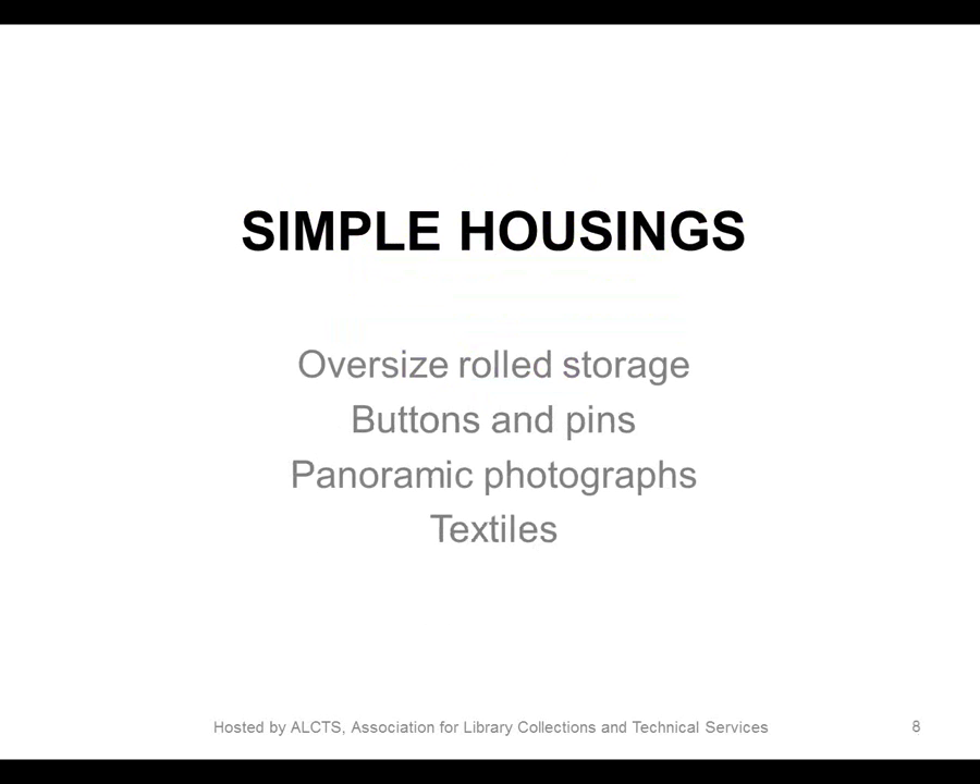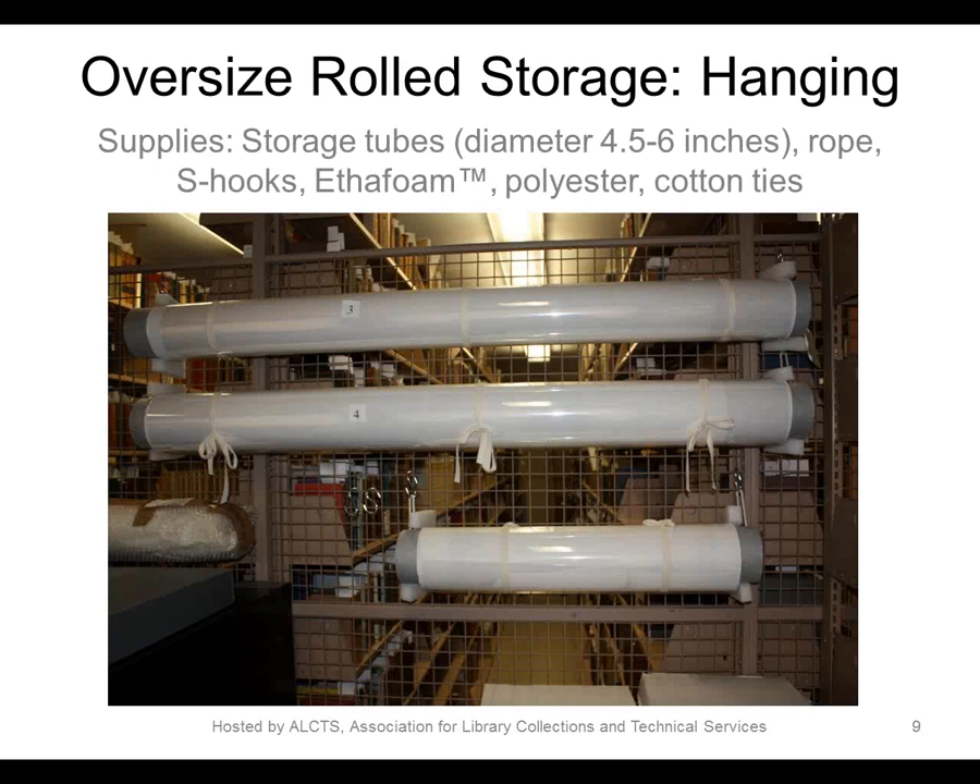I'm going to begin describing some of our more simple housing solutions, and then Angela will take over for more complex solutions. Here is an image of our simple rolled storage system. These are 4.5-inch diameter acid-free lignin-free rolls that have a variety of objects rolled around them, including a theater backdrop, a set of architectural drawings, and some oversized artworks. These items were far too large for our oversized flat file storage.